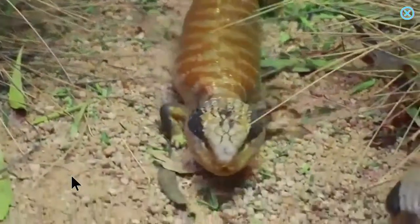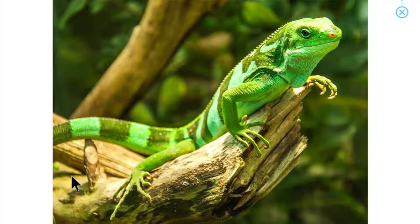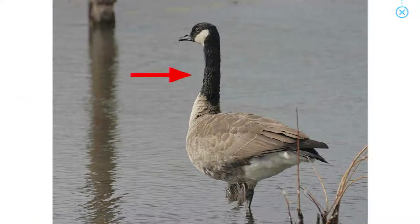A lizard has colourful, scaly skin. Goose. A goose has a long neck.